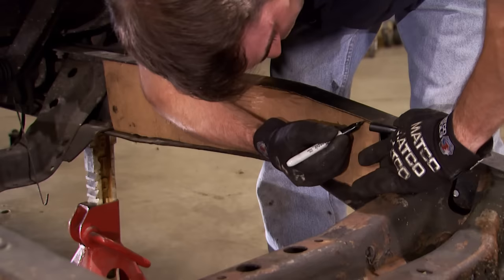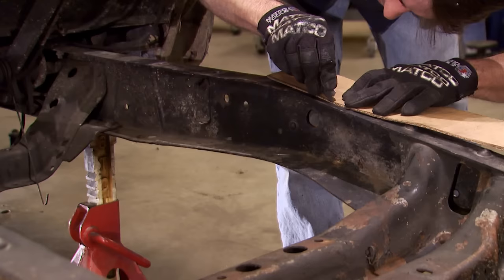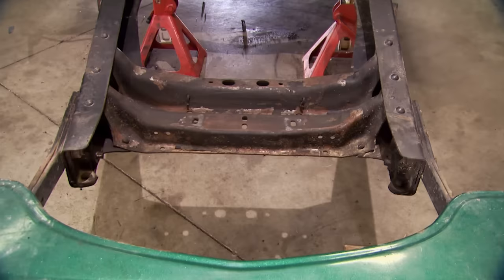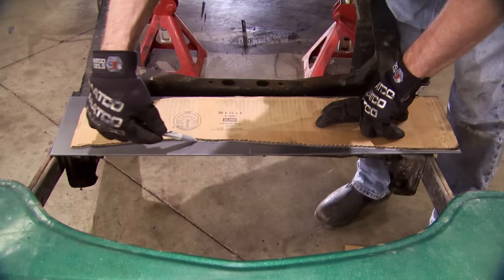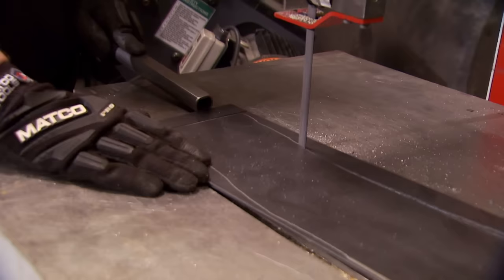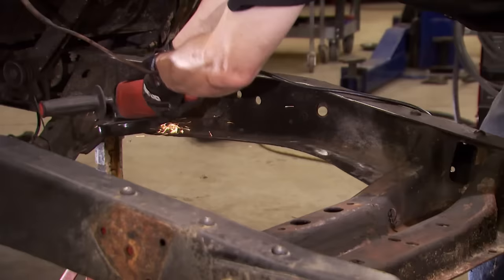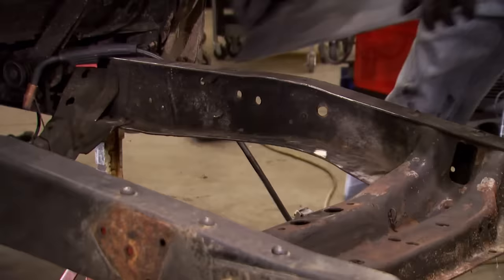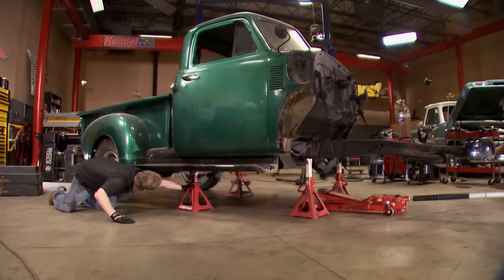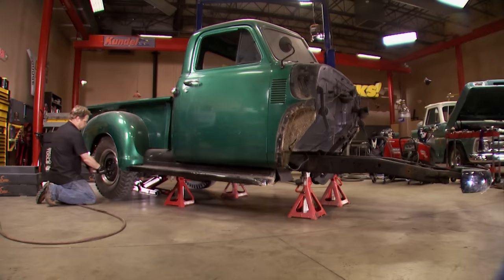We're boxing the front frame rails for a couple of reasons — first and foremost is to provide a mounting location for our new crossmember. The metal we're using to box in the frame is eighth-inch plate, which matches the thickness of the OE frame. We made sure we picked out a truck that wasn't chock full of rust, and it paid off big time right here — all we had to do was buzz the paint off the edge of the frame rails and weld in our new boxing plate. We don't have a frame jig, but we do have a flat concrete floor and some jack stands, and that's all it takes to set our desired ride height and give us a base to build our new front end from.